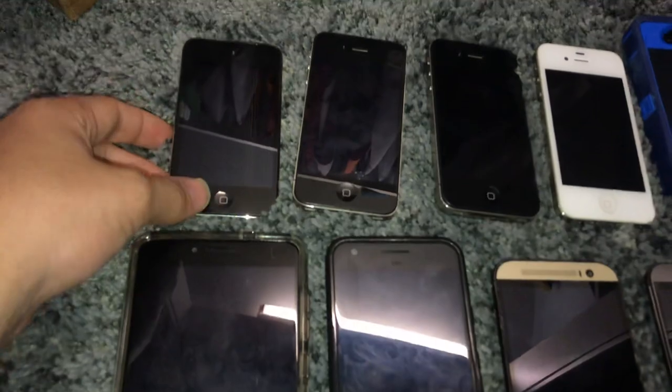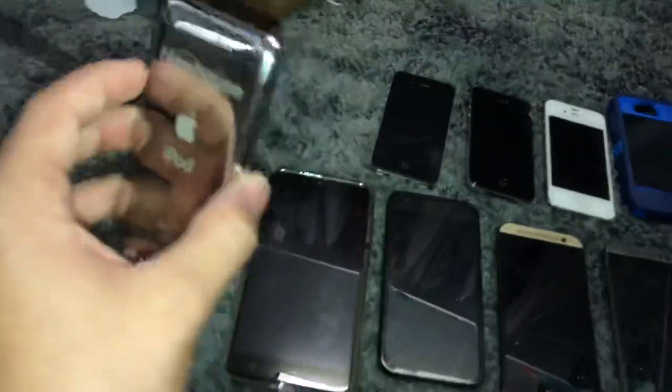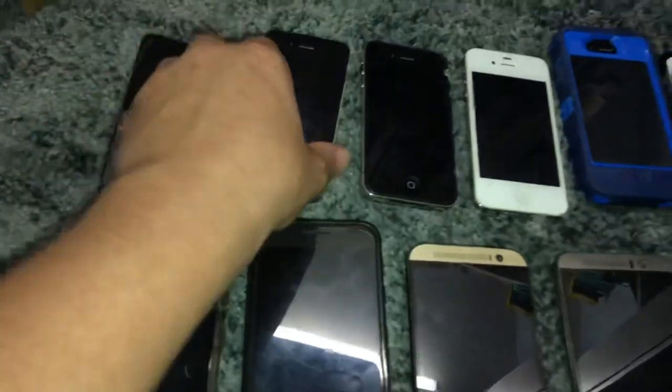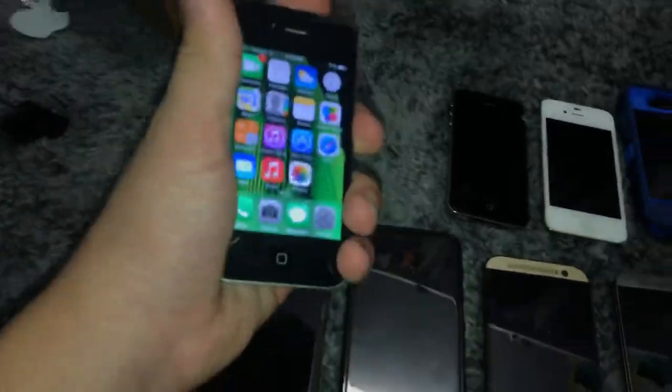I'm going to explain the specifications of each device, including the storage capacity and where I got it, and if there's any problems with it. Starting off, this is an iPod 4, 8 gigabyte on iOS 6.1.6 — got it at Wegmans. This is an iPhone 4, 8 gigabyte, I got it from Target, slightly cracked back, on iOS 7.1.2.